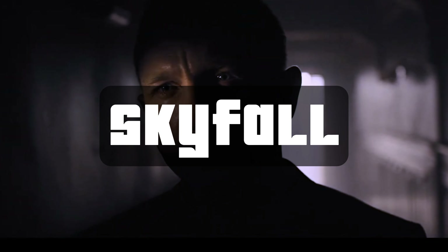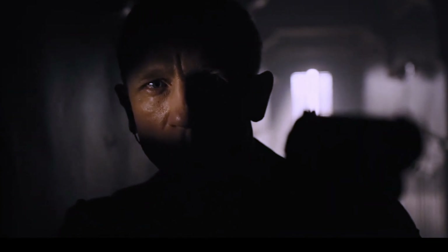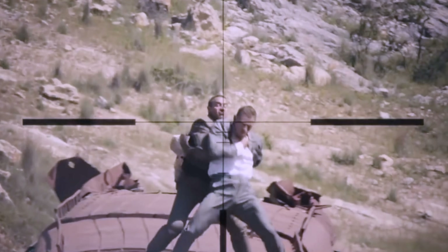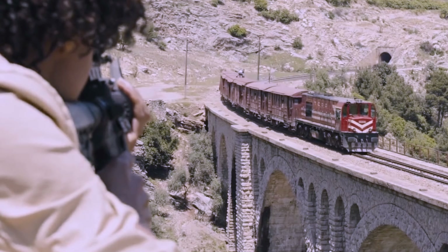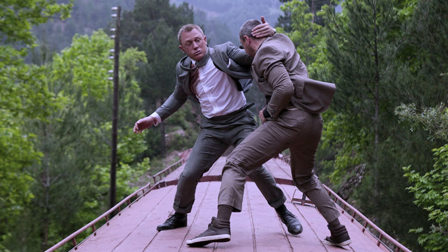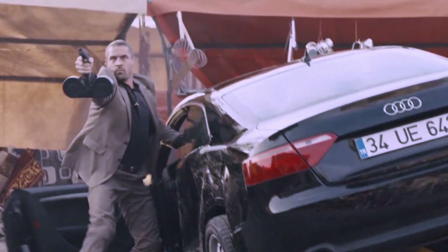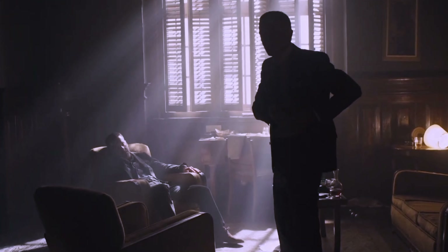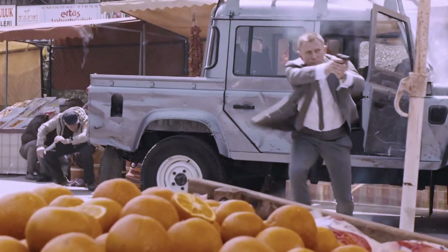The opening train fight scene in Skyfall is one of the most iconic and visually stunning action sequences in recent cinema history. It is also one of the most realistic, as it was filmed on a real moving train with minimal CGI. This scene begins with James Bond pursuing Patrice, who is a henchman working for Raul Silva. Patrice has stolen a briefcase containing a list of undercover MI6 agents, and Bond is determined to stop him.